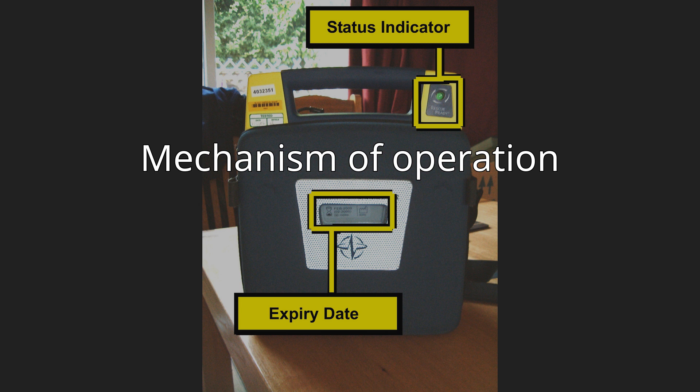The pads allow the AED to examine the electrical output from the heart and determine if the patient is in a shockable rhythm — either ventricular fibrillation or ventricular tachycardia. If the device determines that a shock is warranted, it will use the battery to charge its internal capacitor in preparation to deliver the shock. The device charges only when required, allowing for a faster delivery of the electric current. When charged, the device instructs the user to ensure no one is touching the patient and then to press a button to deliver the shock.